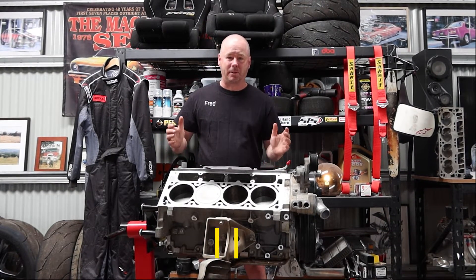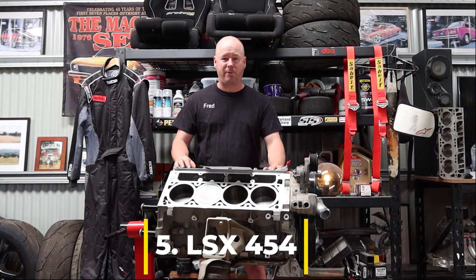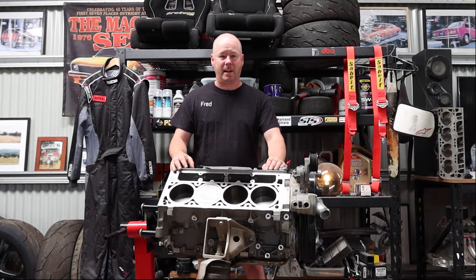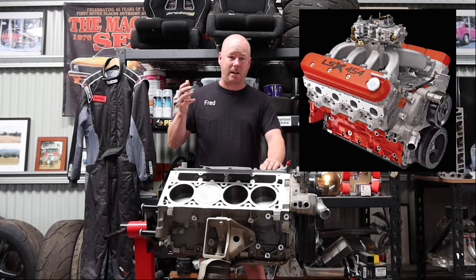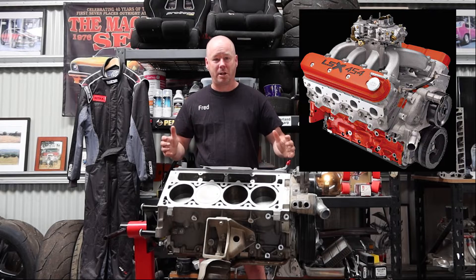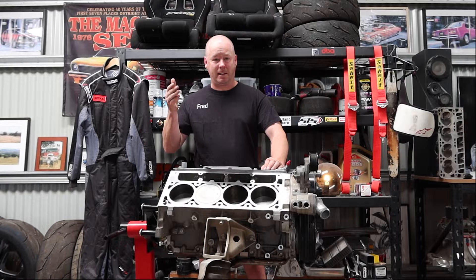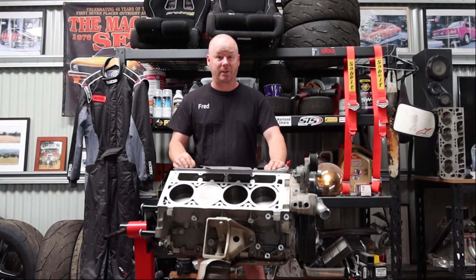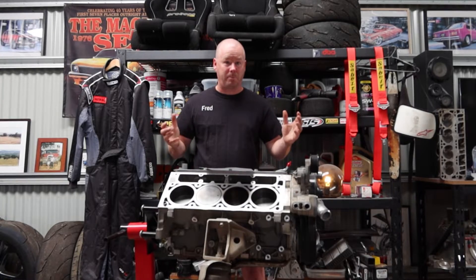Coming in at number 5, the displacement will be no surprise to many of you. It's the mighty 454, which is synonymous with the big blocks and that displacement for Chevrolet. The one I'm particularly enamored with is the LSX version of it. Coming out with a big bow tie cast iron block and aluminium heads — this seems pretty awesome. There are a few cars getting around Australia with this engine, one particularly in LSX Tuner magazine: a blue early model Commodore that's very capable.